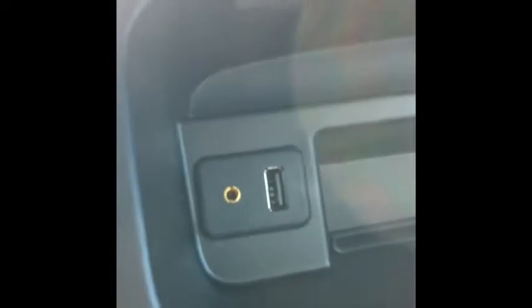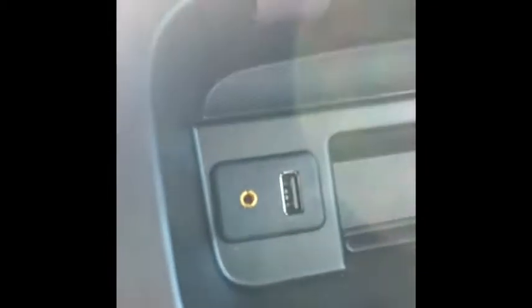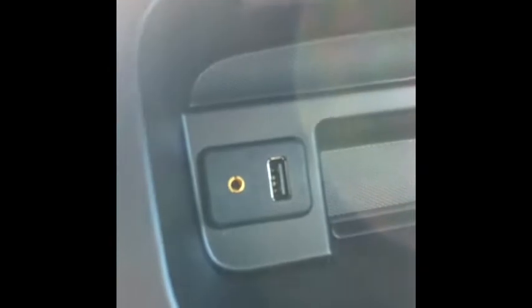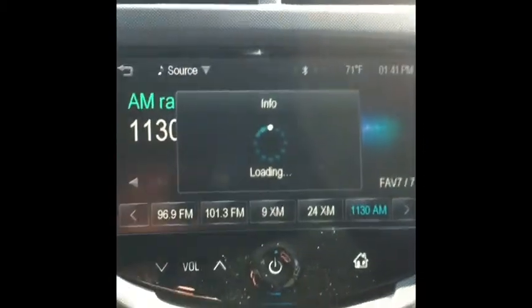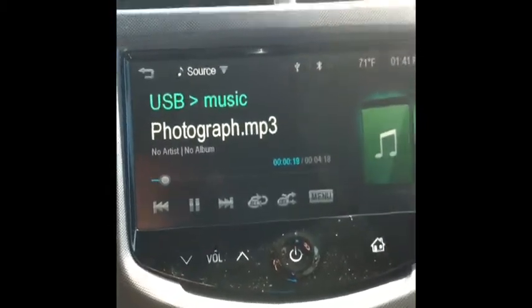Another nice feature is if we go over here to the above glove box area — it has two compartments, a lower one right down here and an upper one right here. You can actually plug your phone directly in there, or plug it in via the 3.5mm adapter and charge your phone, play streaming music right from your phone if it's not Bluetooth capable, or you can take one of these little jump drives, plug that in, and it will automatically load and play music off of a portable thumb drive.